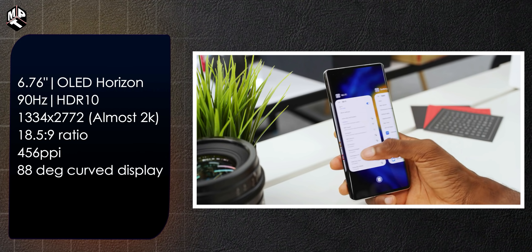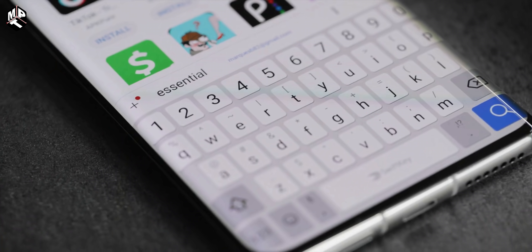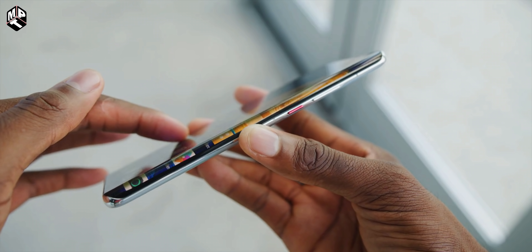The pixel density is 456 PPI with an 18.5:9 aspect ratio. It features a curved waterfall display with an 88-degree curvature on the sides, giving it a premium and elegant look.